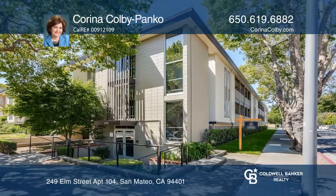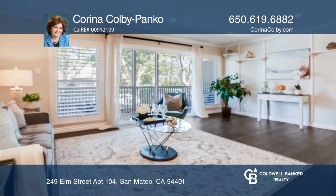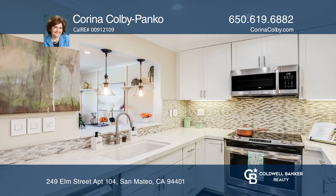This is the one you've been waiting for. This exceptional two-bedroom, two-updated bath condo offers two-car assigned parking in a secured underground garage.